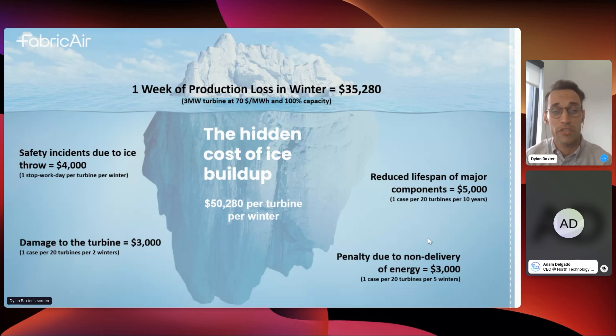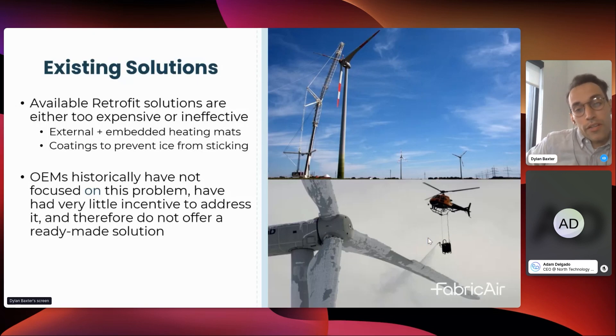When ice is flung off it can also hit machinery, requiring repair or replacement — about $3,000 a year in damages. The increased ice on those blades also introduces vibrations and mass imbalances, which decreases the lifespan of major components. Those components may need to be swapped out roughly every 10 years, amortized to about $5,000 a year. And when you can't supply the government with the energy you committed to, they fine you — up to about $3,000 a year.